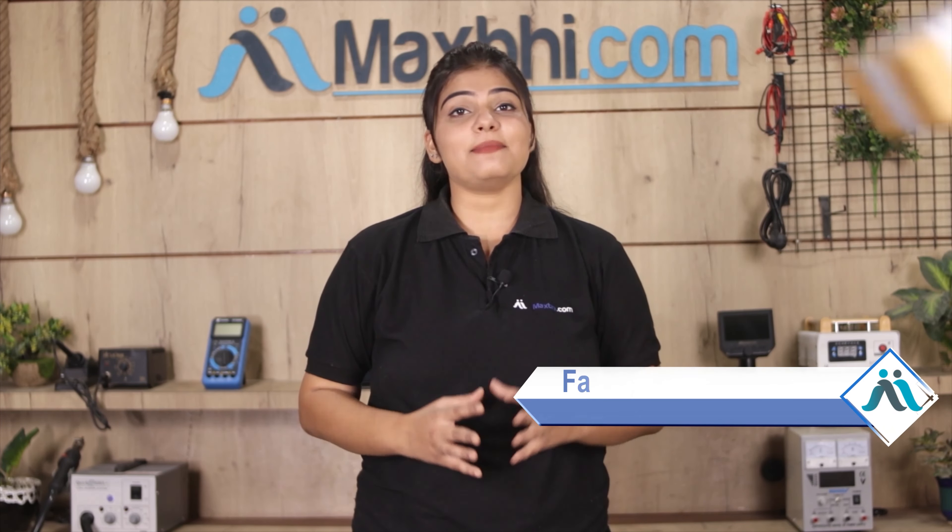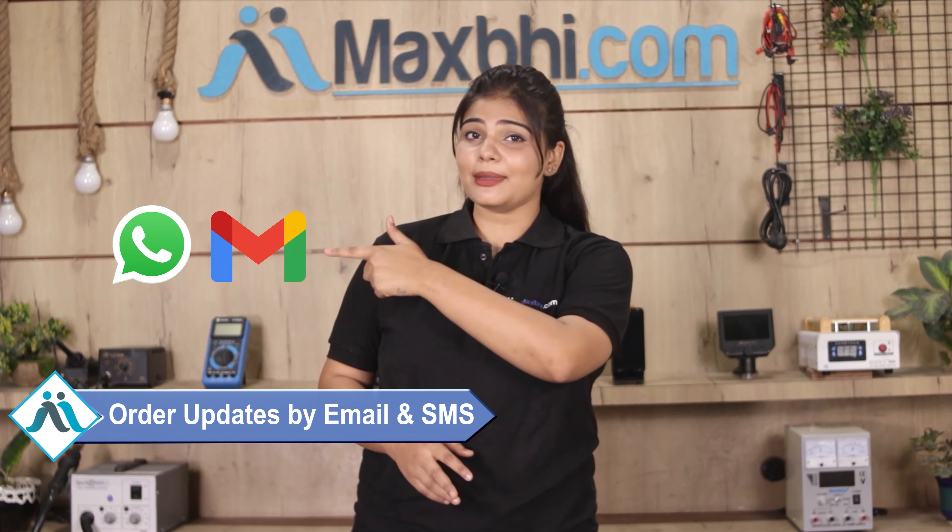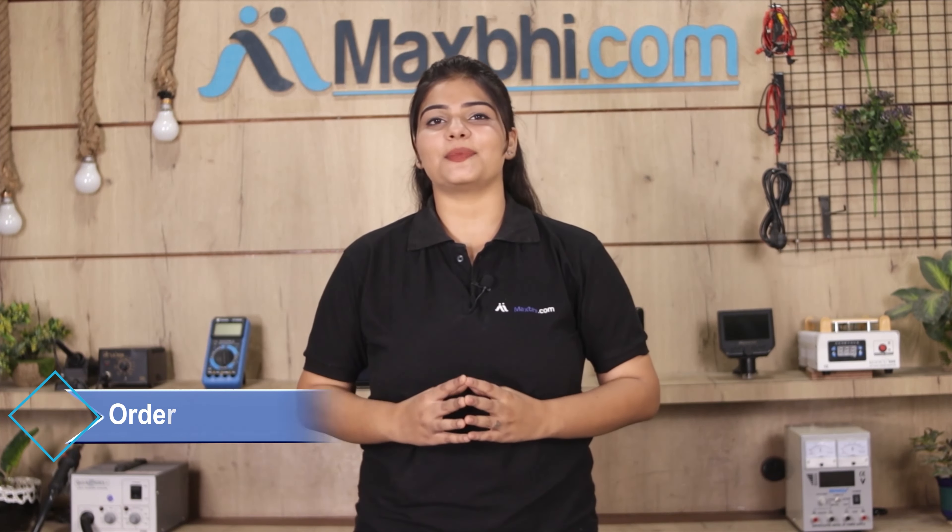Once your payment is done and your order is processed, it will be safely packed and dispatched within one or two days. Shipping is free, so you just have to pay for the product and nothing else. Your order updates will be sent to your email and phone so you can track your order status.